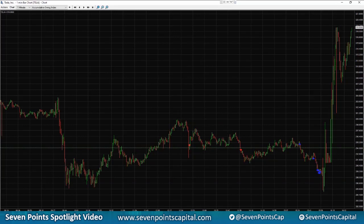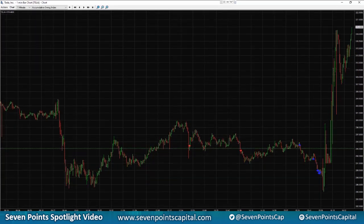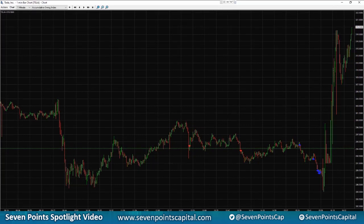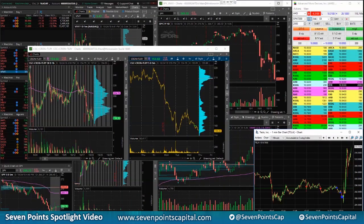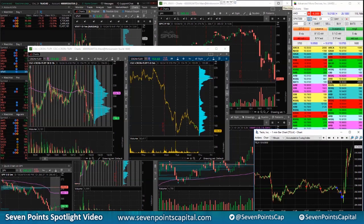Options were implying about a 30 or 50 percent move in Tesla. Right now we are trading up about 30 from where we closed, which is kind of what the options were implying. I'm really looking forward to trading the next couple of days.